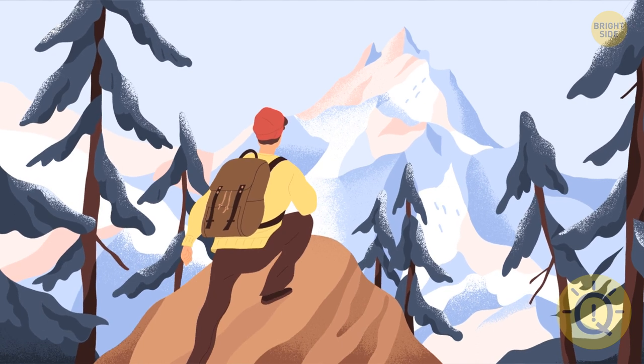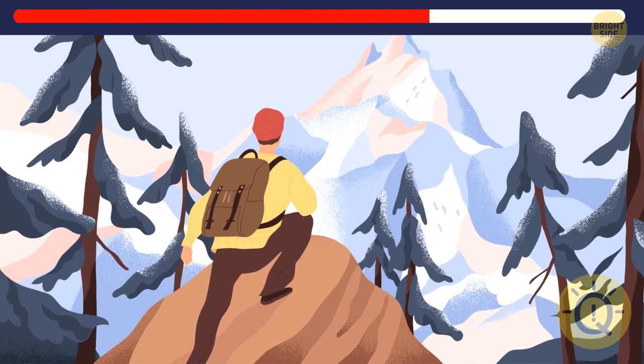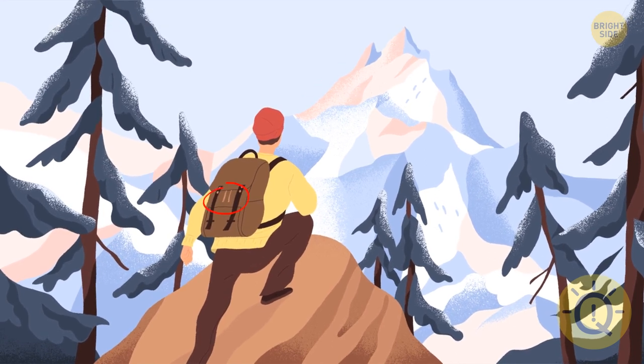The mountains are calling and I must go — but before I join this guy, you've got to name the three things missing in this new image. There are no more knots on the backpack, the guy has lost his bangs, and the mountaintop looks completely different now.